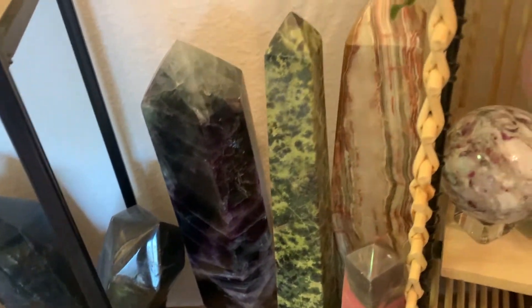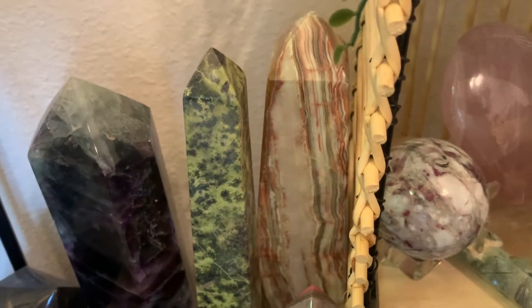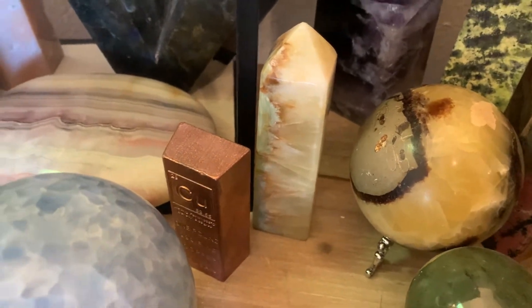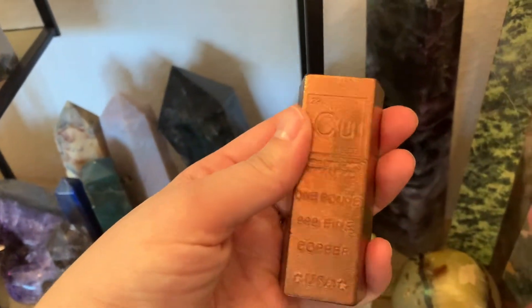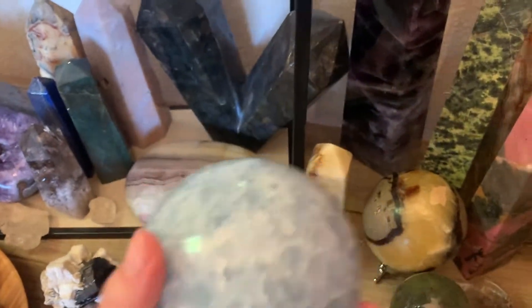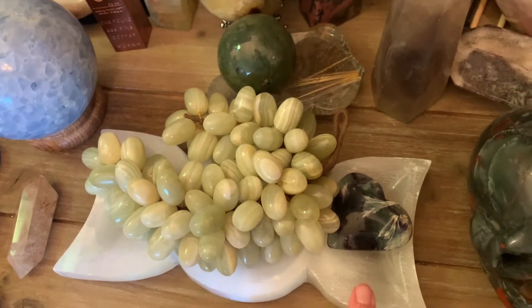I also have this very big fluorite tower. I have a spotted serpentine tower, and then in the back you can see the green banded onyx tower, a gorgeous rhodonite tower, a pineapple calcite obelisk. This is kind of cool — it's really heavy but it's just copper, like a penny, but still I think it's awesome. A gorgeous celestite sphere — like how beautiful is this? She's a beast. Then I have onyx grapes.